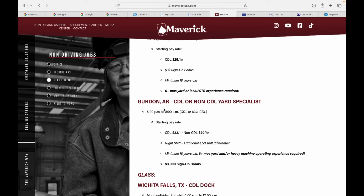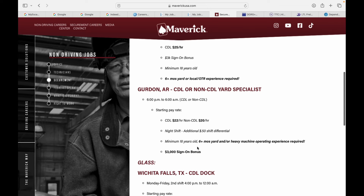Gordon, Arkansas — CDL and non-CDL yard specialist, 6 p.m. to 6 a.m. CDL pay rate is $22 an hour, non-CDL is $20 an hour. Night shift comes with an additional 50-cent shift differential on top of your $22 per hour pay. Minimum 18 years old with six months of yard and heavy machine operating experience required, plus another $3,000 bonus.